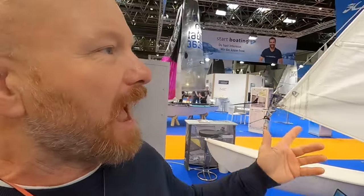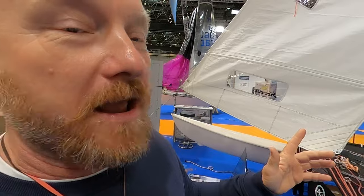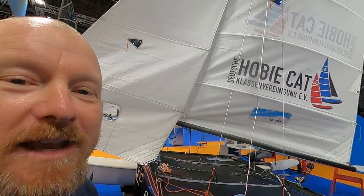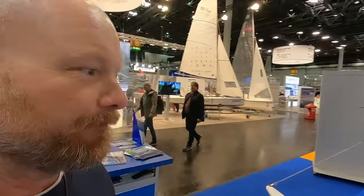This is the Hobie Cat German class association stand displaying a Hobie 16. I think this bad boy is about 25 years old but still looking fresh — very nice sails on there. Also represented on the Hobie Cat stand is Wild Wind Sailing Holidays.